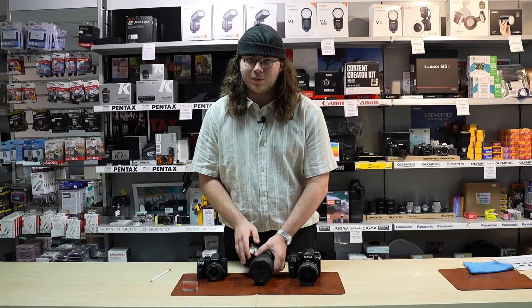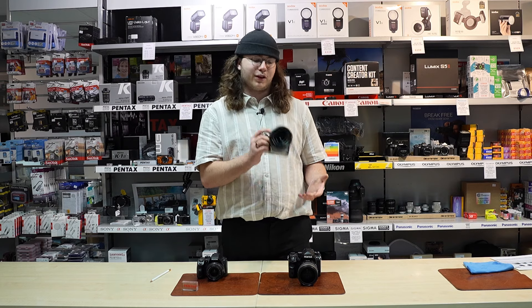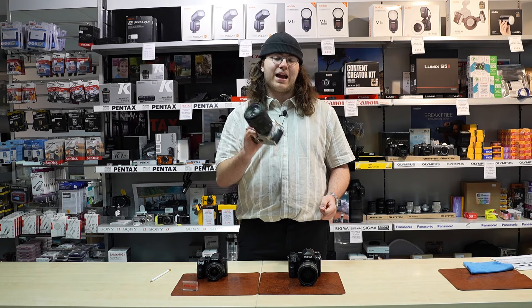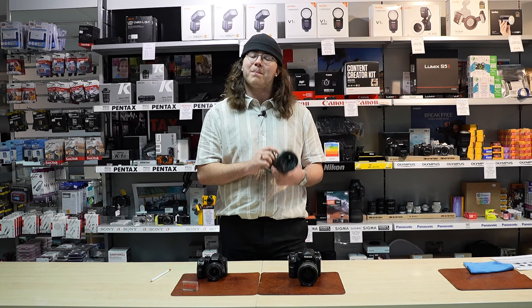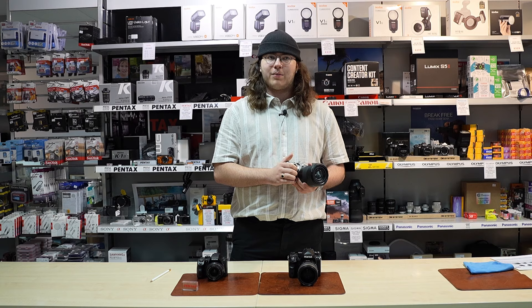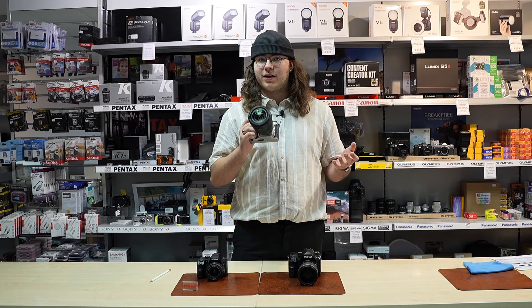Moving on, we've got the K3 III which is Pentax's flagship crop-sensor camera, boasting a 25 megapixel sensor inside with 5 axes of stabilisation, very handy for low light shooting. One of the most beloved Pentax features ever, you've got the Astro Tracer built in, which is just amazing to use. In terms of ergonomics, I love the grip on this camera — I've got quite big hands and having a nice decent sized grip is essential.